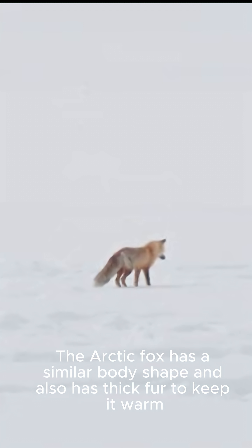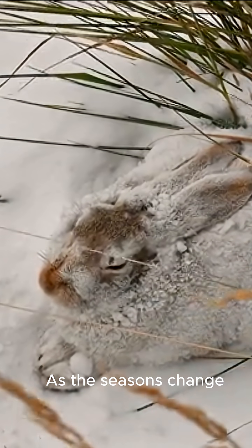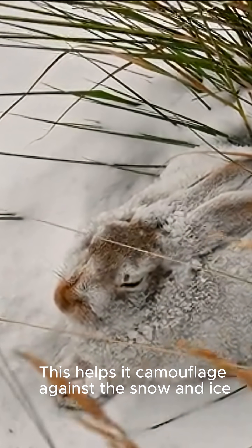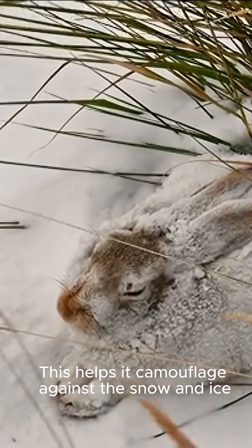The Arctic fox has a similar body shape and also has thick fur to keep it warm. As the seasons change, the Arctic hare's coat changes from brown to white, which helps it camouflage against the snow and ice.